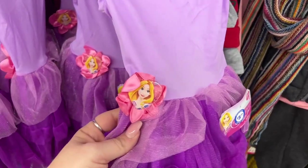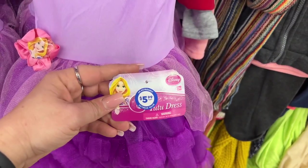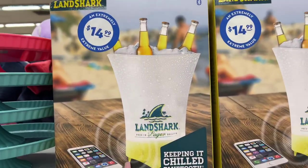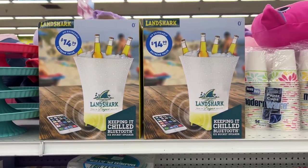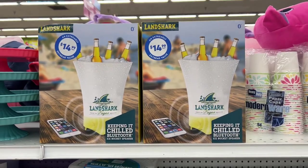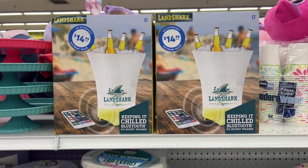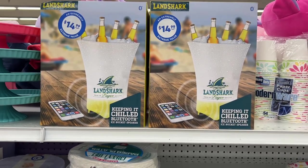How cute are these little tutu dresses with Belle or maybe Rapunzel — Disney princess tutu dress, $5.99. Little girls love that stuff and they have a ton. And $14.99 for the Landshark Keeping It Chilled Bluetooth ice bucket speaker — that is a super good gift for someone who likes to have a drink and listen to music with buddies. Definitely a great Father's Day gift for $15.